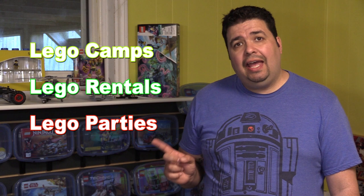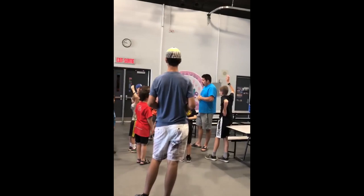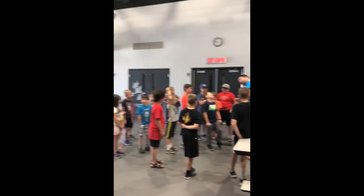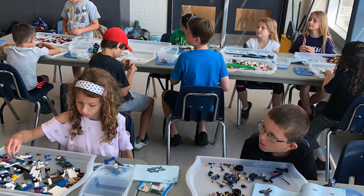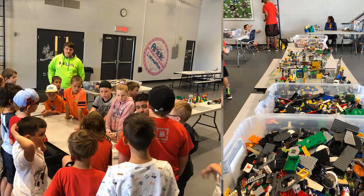My Lego business is divided into four categories: Lego camps, Lego rentals, Lego parties, and Lego sales. Lego camps are my main source of revenue. I host weekend camps, March break camps — equivalent to spring break in the U.S. — and week-long summer events. I typically host 20 kids max per camp, and an average day is six hours of Lego play.